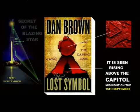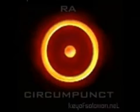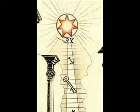Dan Brown has just released a new book called The Lost Symbol. It is based around the circumpunkt — a circle with a dot in the middle. Scholars say it represents our sun, but new evidence shows that it is not our sun being represented, but another: the star of Ra.